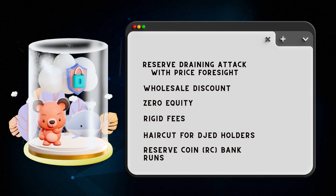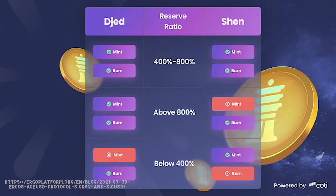There are also risks for Shen holders. If the collateralization level drops below 400%, they will not be able to burn their Shen until it rises back above the 400% ratio. However, you will still be able to trade Shen on DEXs, provided there is enough liquidity.